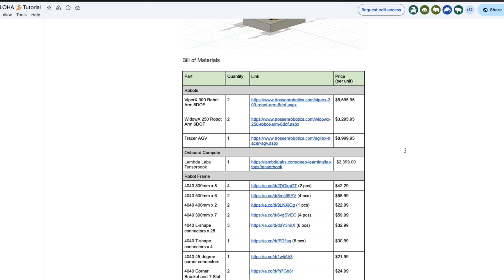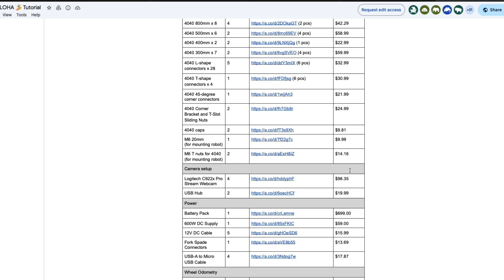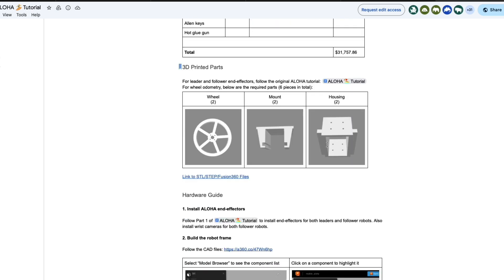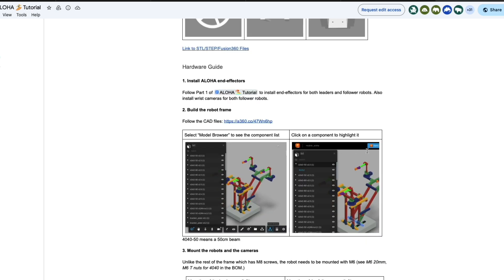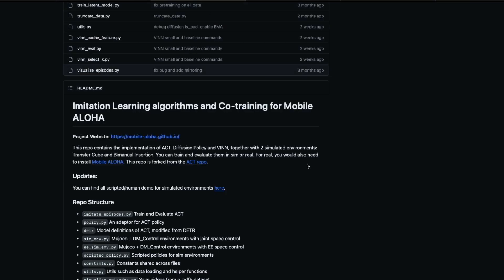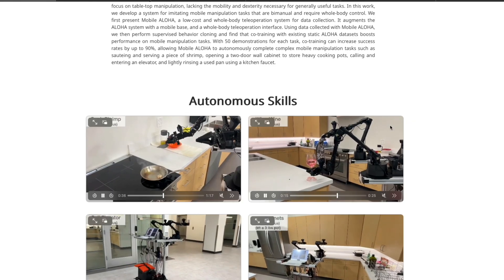It has the 3D printed parts with full details, STL files for you to print yourself, instructions to train the model, instructions for imitation learning — every single step available for you to build this yourself, train it yourself, and use it yourself.